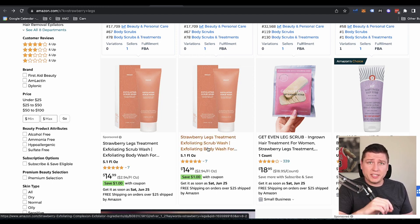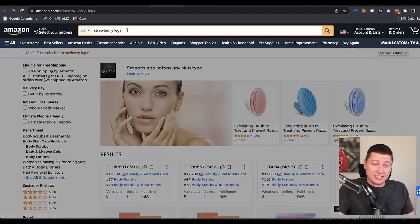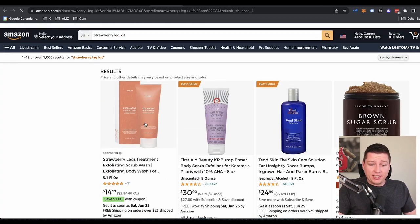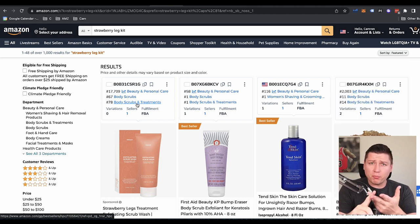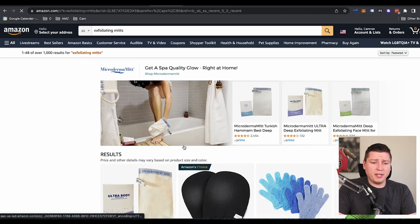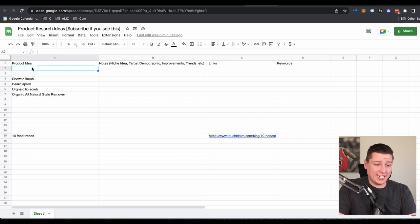So I would start looking into what else could be going into this. So exfoliating scrub — maybe it's a kit with exfoliating cream for the strawberry legs, and then we have a shower brush or the hand mitts. A strawberry legs kit — if we search that on Amazon, nothing is here. So the things we're just looking at: the strawberry exfoliating cream, shower brush could be used here if it's gentle enough for the legs, and the exfoliating mitts right down here. Maybe this is all part of that kit. I honestly think that's a fantastic idea.